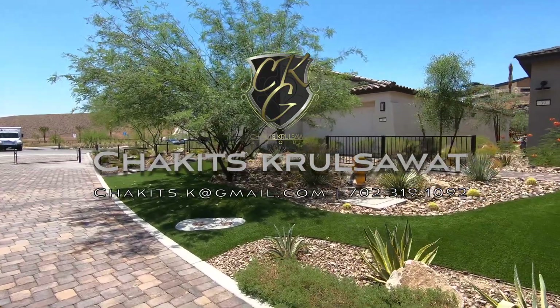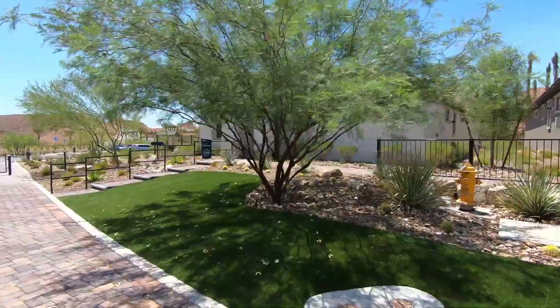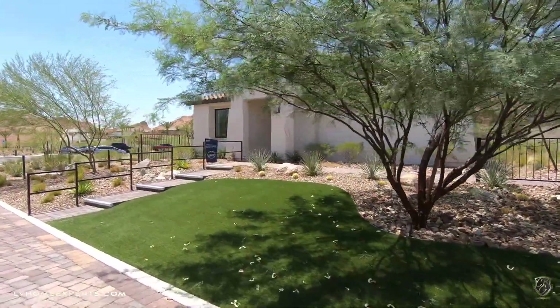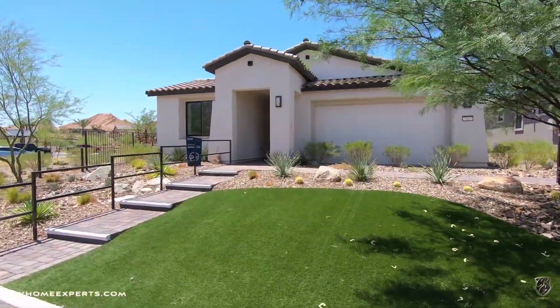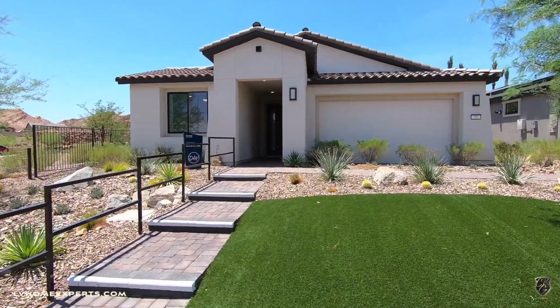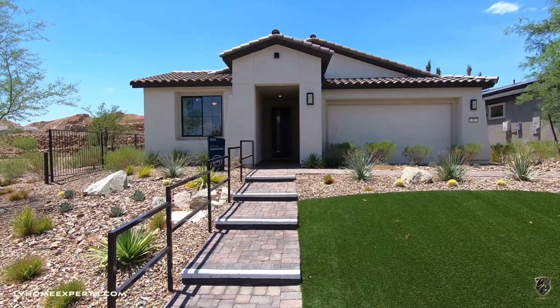What's up everybody, another day another video tour. I'm Chakits with Simply Vegas, your Las Vegas realtor, bringing you another property tour. Today we are back at it again here in the city of Henderson in this master-planned community of Lake Las Vegas.